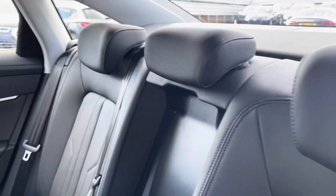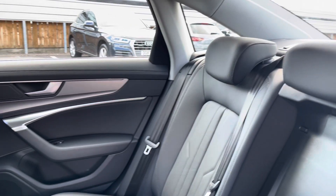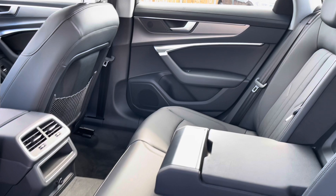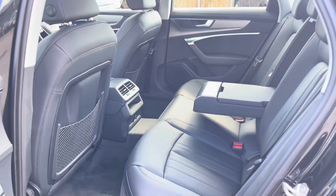Onto the rear interior, we've got the gorgeous Audi leather throughout as well as the beautiful inlays, the comfortable armrest in the centre, and the dual vents climate control unit.